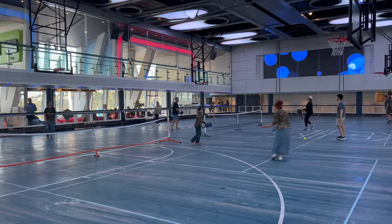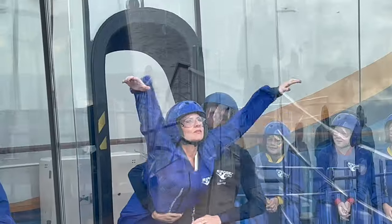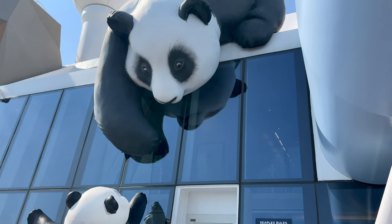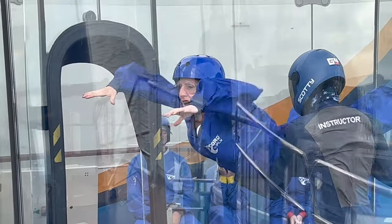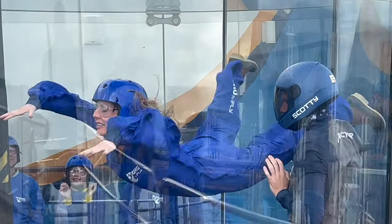The SeaPlex is also on deck 15 — it's like their activities deck with bumper cars, which we tried and were awesome, and the iFly entry in the middle. iFly is a simulated skydiving pod — you're in a tube. It was really fun and I highly recommend it, along with the bumper cars.